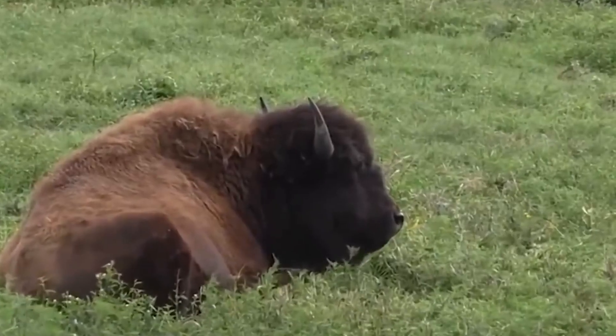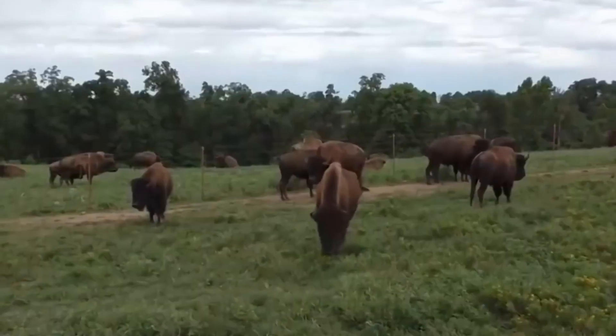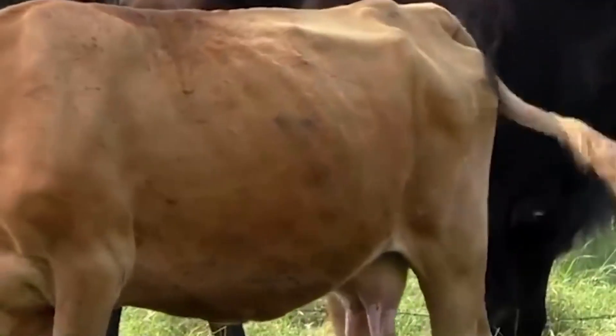Here's a juicy tidbit about the Beefalo's genetic makeup: it's predominantly cow with a splash of bison DNA. So you get the best of both worlds in one mighty, mouth-watering package.